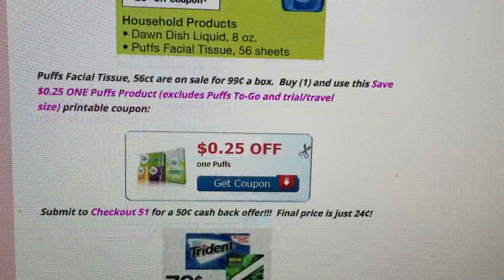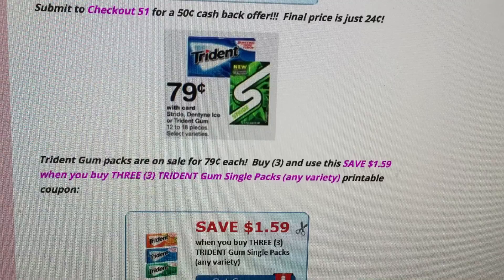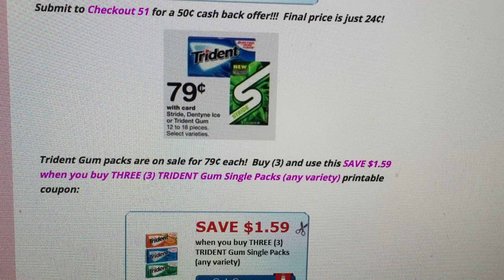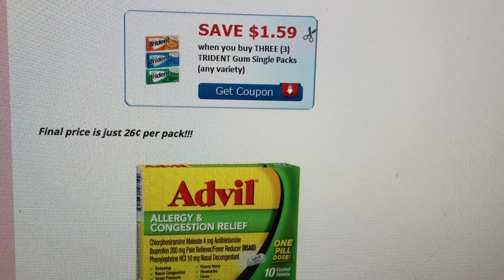There's a great deal on gum — Trident gum packs are on sale for 79 cents. Buy three of them and use the save $1.59 coupon when you purchase three Trident single packs. That drops your price down to just 26 cents per pack — a great deal.